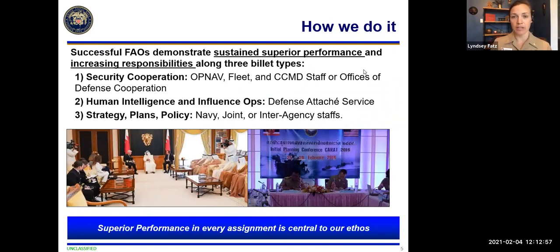FAOs achieve all of this through three main lines of work: security cooperation, human intelligence and influence operations, and strategy, plans, and policy. Security cooperation is conducted via fleet or combatant command headquarters, most often through offices of defense cooperation or security cooperation in the embassy. The defense attaché service handles human intelligence and influence operations, acting as the Secretary of the Navy's direct representative to that naval fleet and keeping important lines of communication open with both partners and international hosts. Strategy, plans, and policy work advances NDS objectives at Navy, joint, and interagency staffs like the State Department and the Defense Security Cooperation Agency.